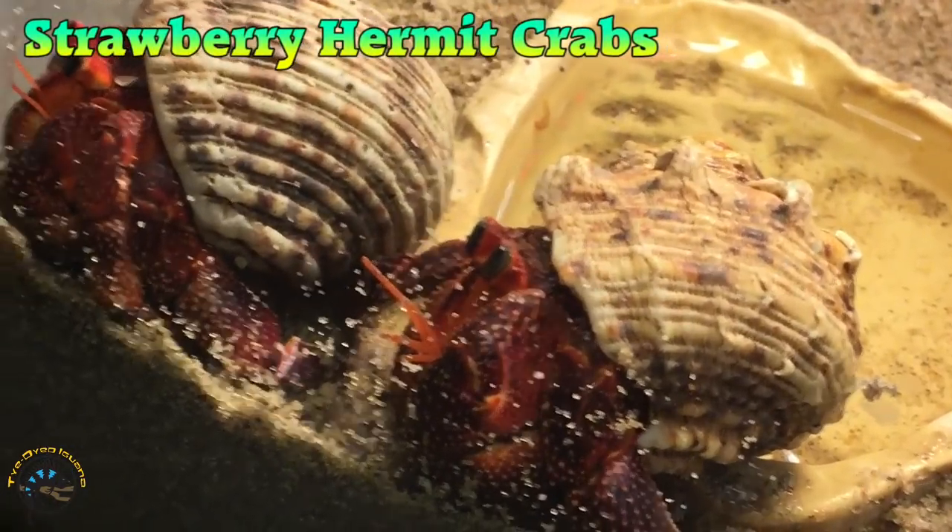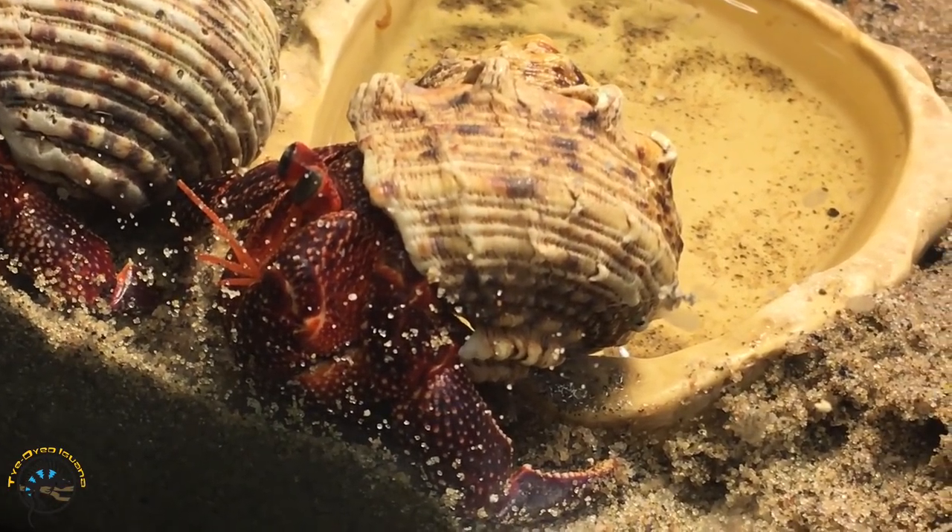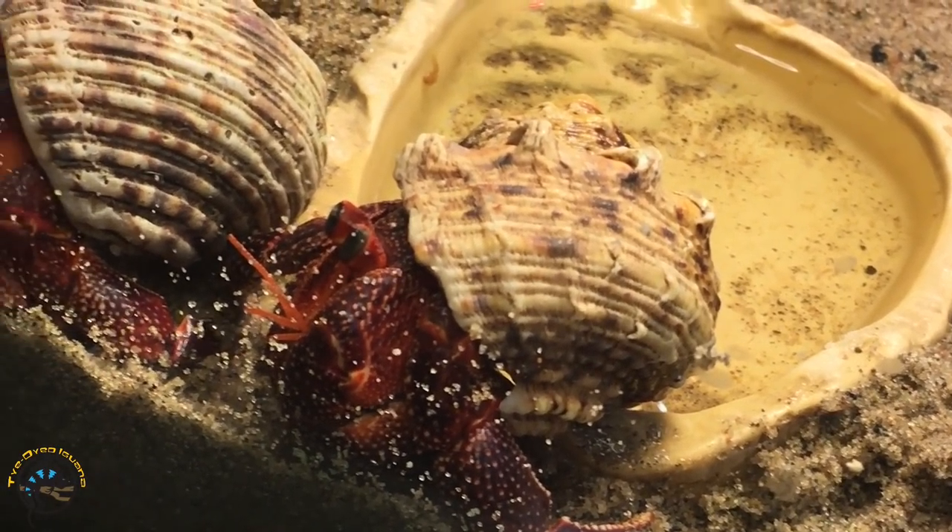Here's something a little different — got some strawberry hermit crabs. Got some awesome colors on these guys.